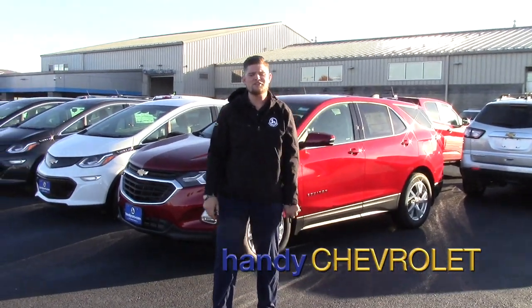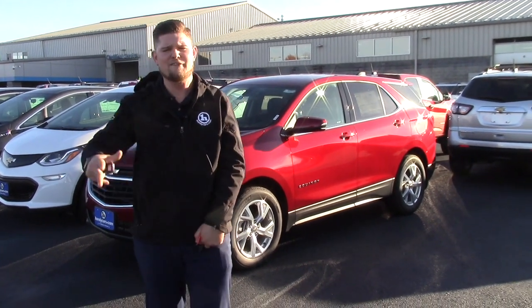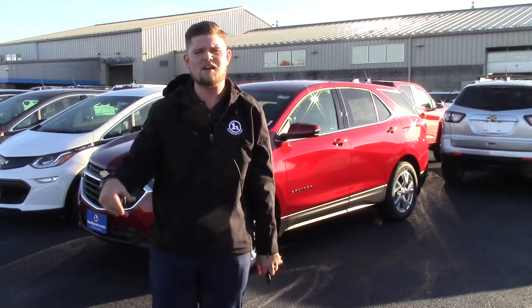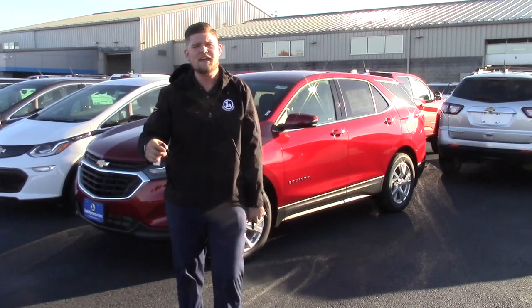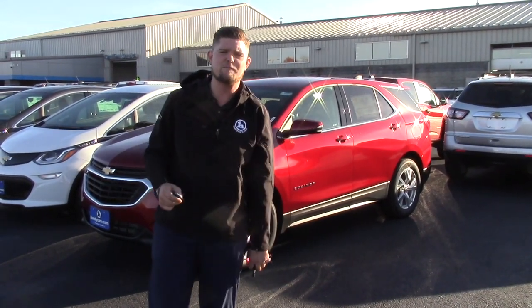How's it going Rodney? It's Matt here from Handy Chevrolet. I want to thank you so much for coming down to the showroom and taking a test drive in our 1.5 liter Equinox — it was a 2018. I sent you an email of lease numbers and I haven't really heard much from you since then.